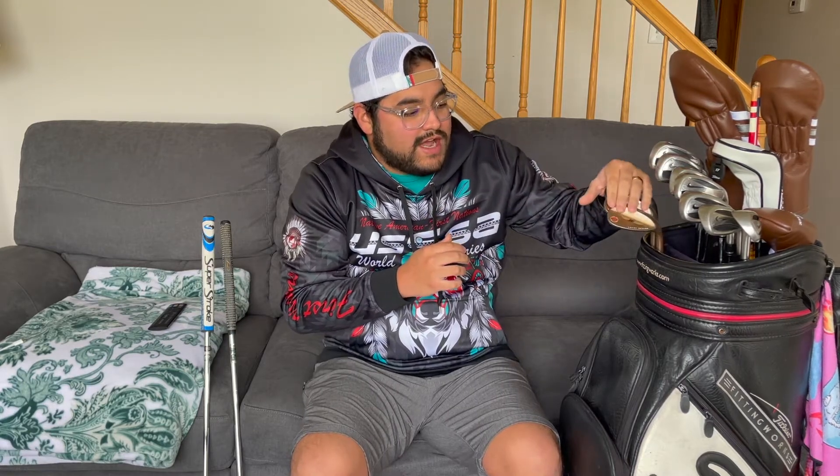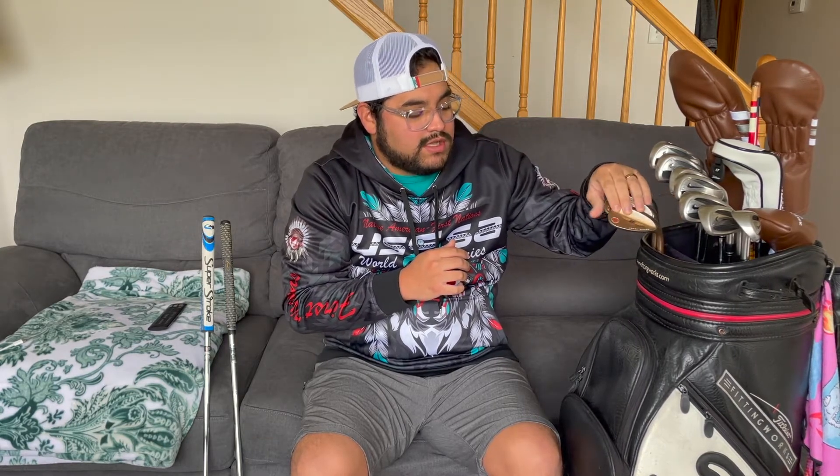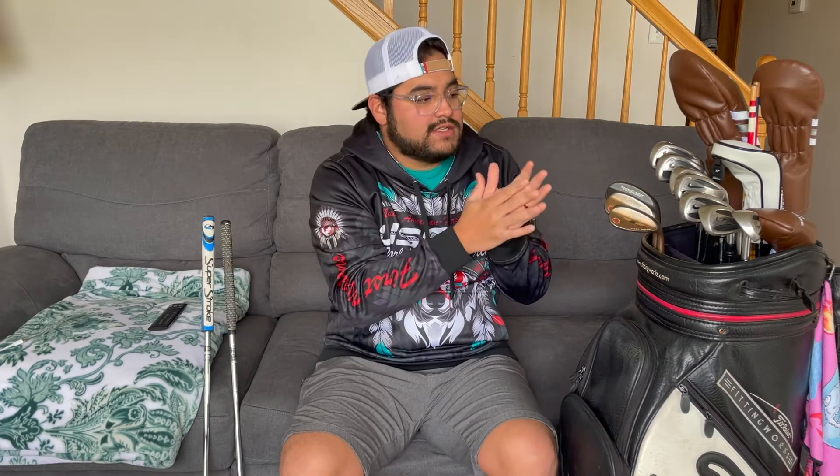Now, these irons that I have in the bag are the irons that I broke 90 with. The wedges I have are ones I bought recently, probably within the last month or so. I do have a hybrid in the bag, which is something I haven't had since I moved from Texas. I definitely have a different putter, a different driver, and a different three wood. So we're going to go through some of the changes and talk about some of these clubs — some of them you've seen before, and some of them this is my first time talking about.